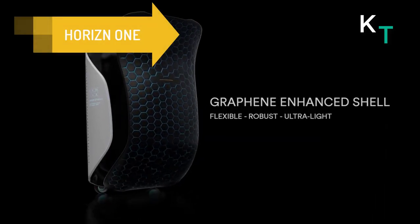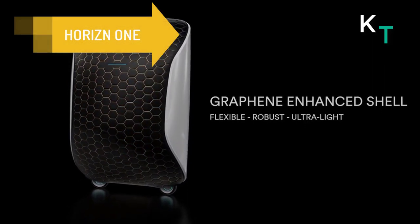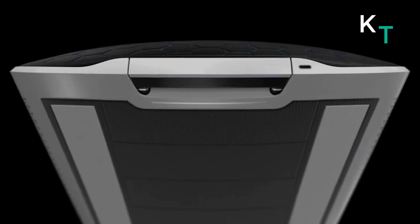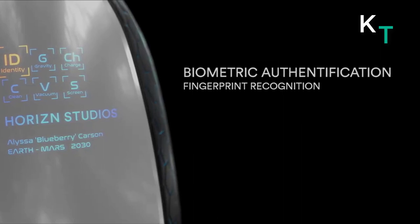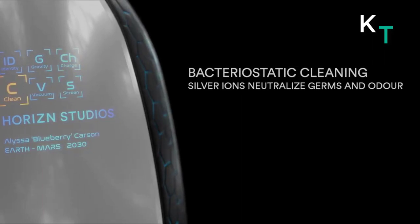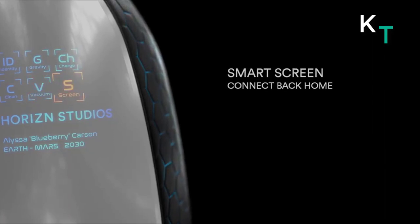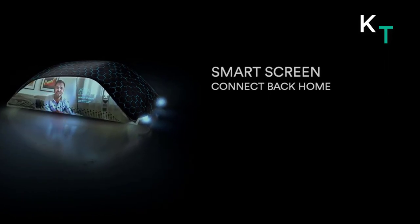Next comes Horizon One, specially designed for travel in zero gravity conditions. It features an ultra-light and flexible graphene-enhanced carbon fiber shell, electromagnetic base plate, biometric security, smart screens, wireless charging, and bacteriostatic technology to keep clothes fresh. With all these features, this space-age concept luggage is as futuristic as they come.